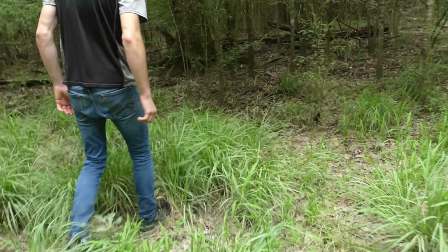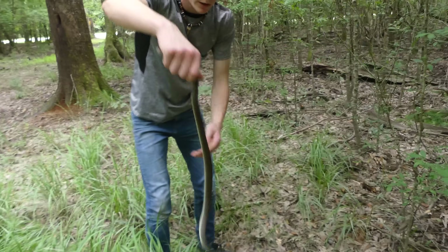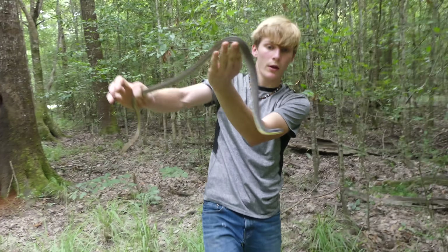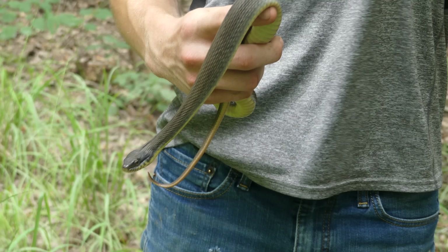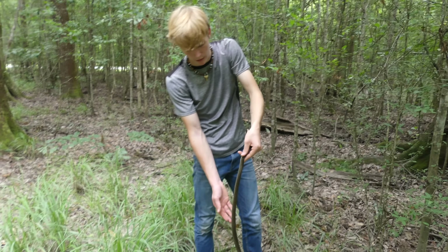I think I just saw a tail going right here — yep, it's a yellow belly water snake. This is another water snake that we have out here in Honey Island Swamp. This is a yellow belly water snake, oftentimes called a plain belly. Up north they also get what's called a red belly water snake. I understand why they call it a plain belly because it's just got a solid colored belly no matter where it lives.